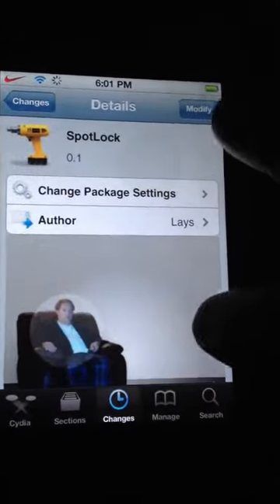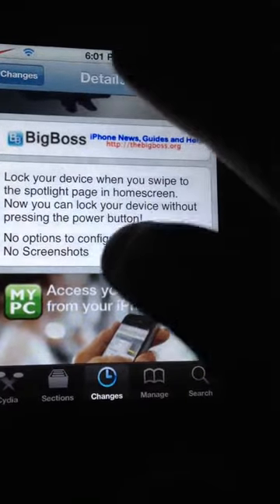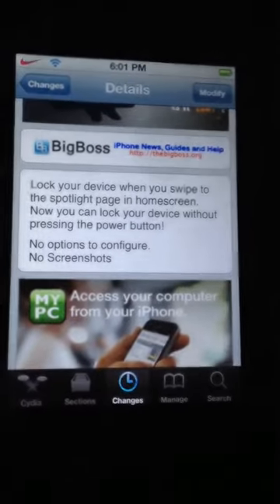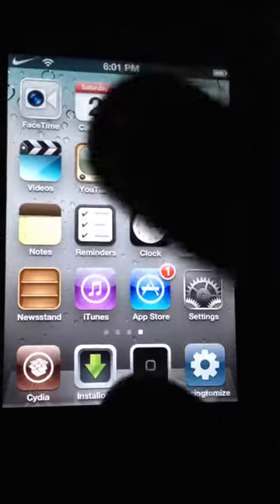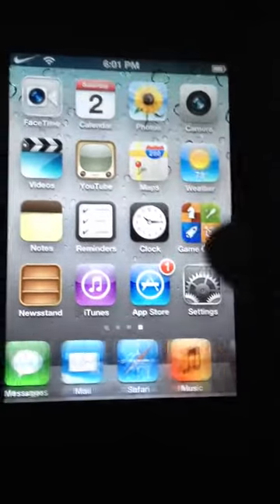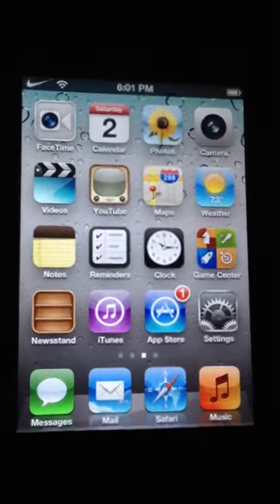As you can see, it's a great tweak. What it does is it locks your device when you swipe to the Spotlight page — it locks the whole screen, so you have to unlock it by pressing the power button. It's for people who don't use the Spotlight, like me.